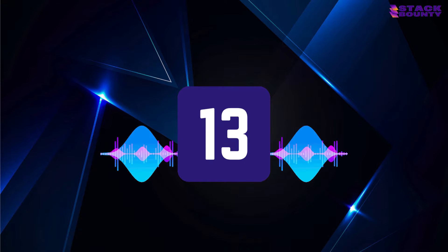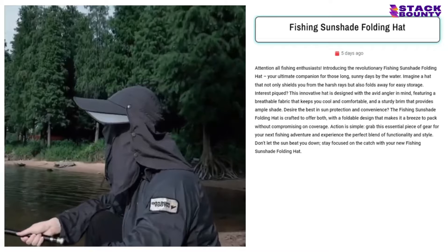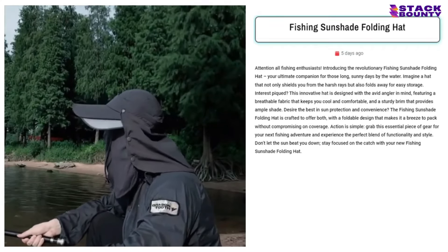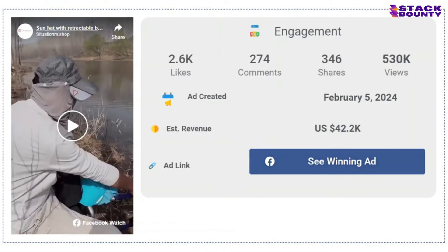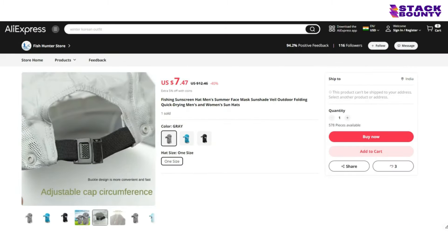At lucky number 13, we have the fishing sunshade folding hat, the ultimate accessory for all the fishing fanatics and sun haters out there. With 2,600 likes, 274 comments, and 346 shares on its Facebook ad, it's obvious that this product is reeling in the customers. With a selling price of $25.99 and a product cost of $7.64, you'll be casting your way to a profit of $18.35 per unit.